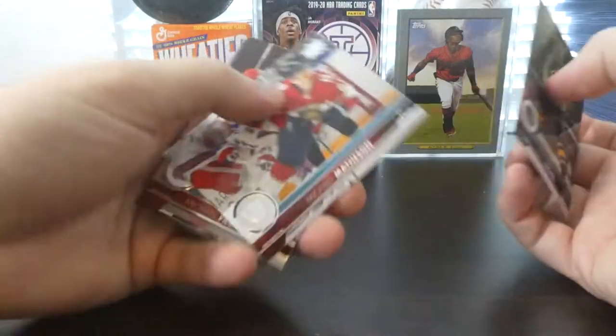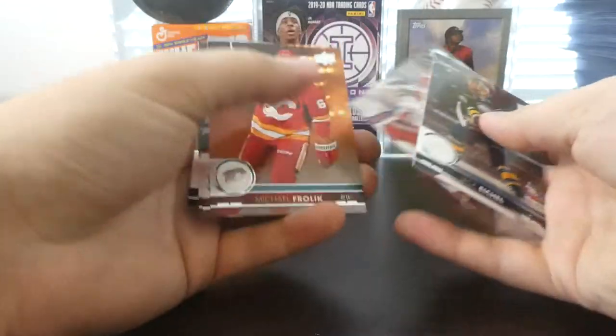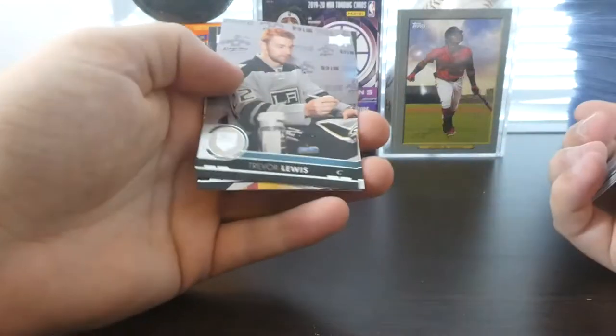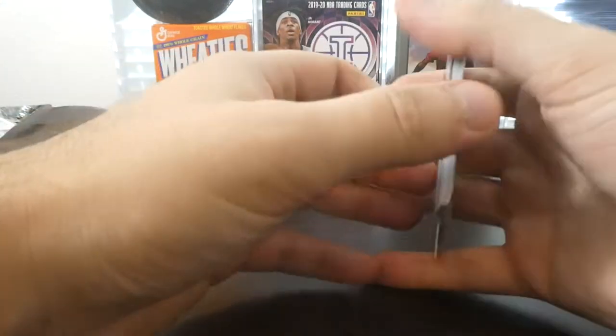We've got Jack Eichel, Michael Matheson — looks like he's about to take a face plant — Michael Frolik, Clark MacArthur, Jason Garrison, Trevor Lewis, Mark Letestu, and Nikita Kucherov.